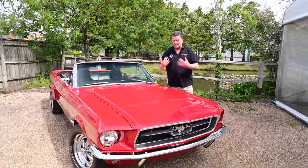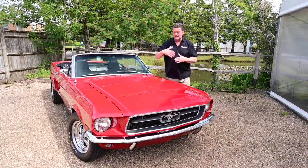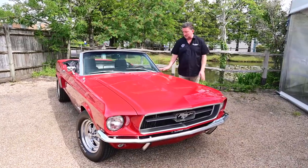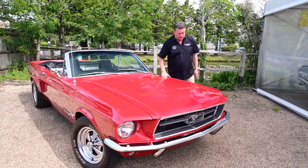He built a rotisserie, he did the whole thing. Every panel's been done, every nut and bolt — it's gone through the whole car. All the chrome is absolutely beautiful, there's no pitting on the chrome. The paintwork is beautiful.